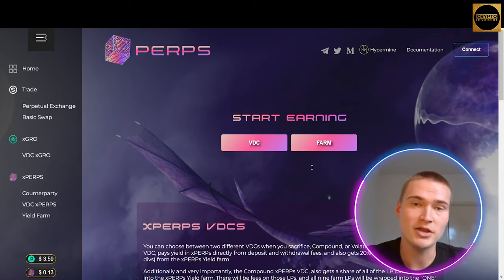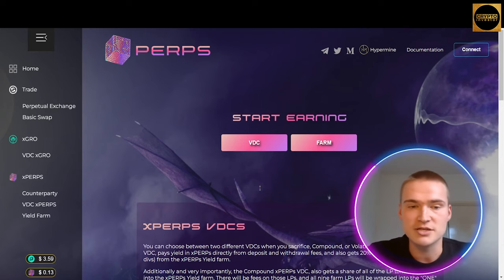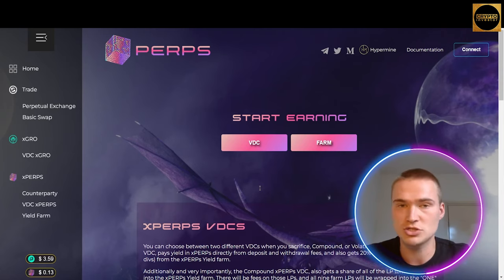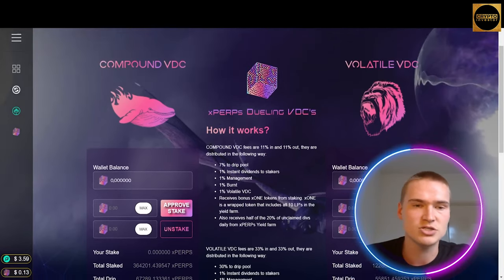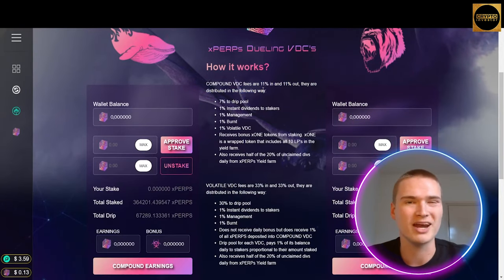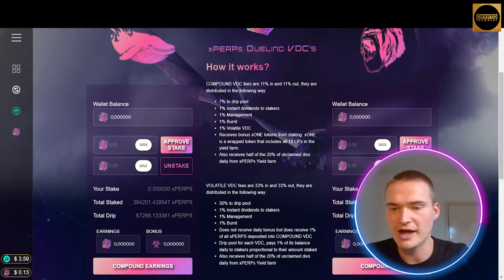Apart from that, as you can see on the left menu, they also have Virtual Deposit Contracts, or VDCs. They have two separate VDCs — one for xPERPS and one for the xGROW token. When you deposit either token into its respective VDC it acts like a drip pool: a proportion of the yield farm fees and platform profits will flow into the VDCs and reward those staking their tokens there. You can click the VDC of xGROW or xPERPS. For xPERPS you can see the fees, what goes to the drip pool, and choose between the compound VDC and the volatile VDC.